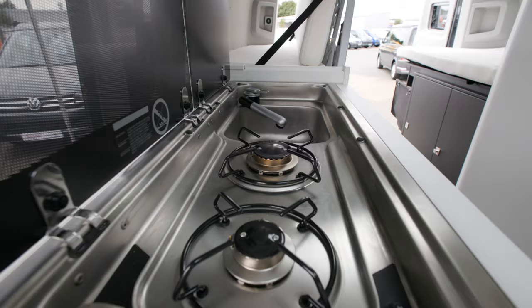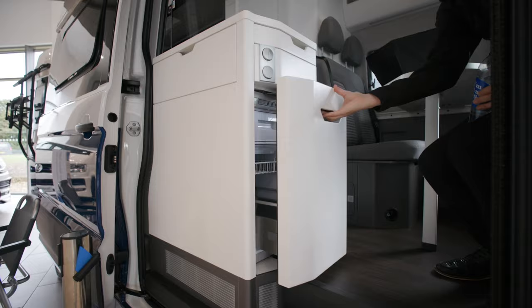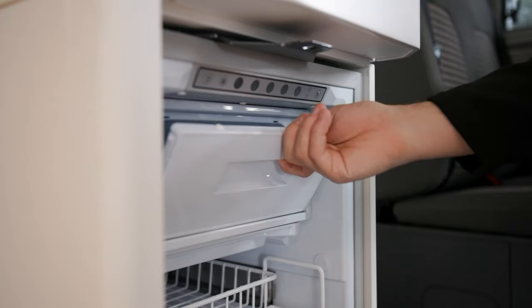The other facilities on board the Grand California also include two gas hobs, a running water sink which includes hot and cold water, and it also includes a fridge with a small freezer.